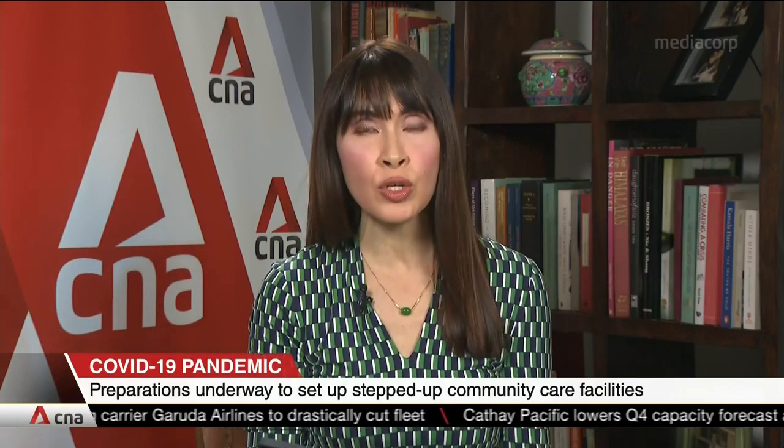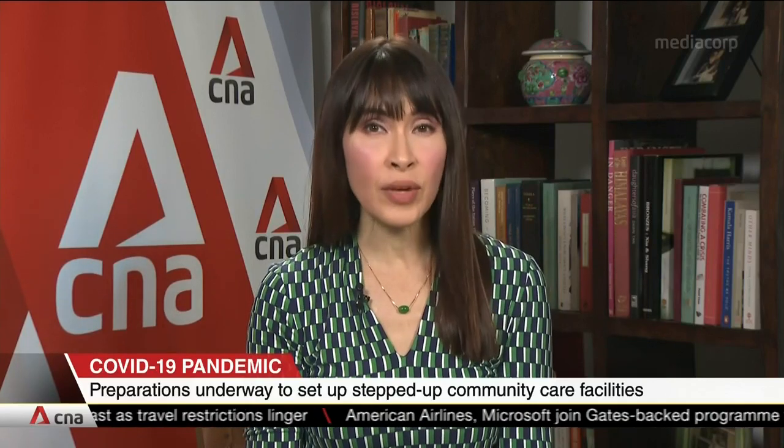The new stepped-up COVID-19 community care facilities will have close to 250 beds for elderly COVID-19 patients who are generally well. They will also be equipped with more medical and nursing manpower, as well as segregated levels for different clusters of patients. The current NTUC Health Nursing Home in Tampines will be repurposed to become the first enhanced facility. Tan Sehui with this report.